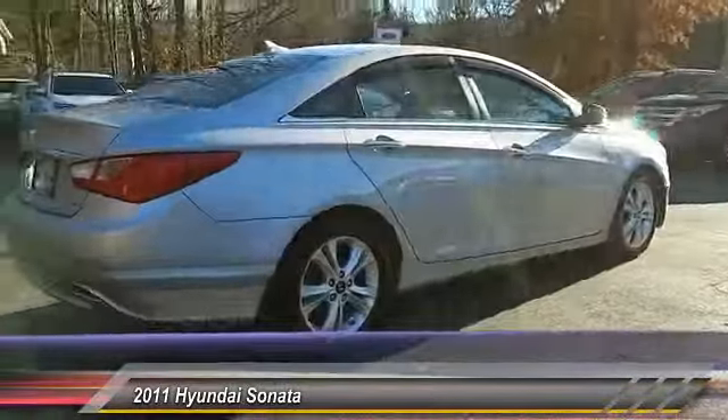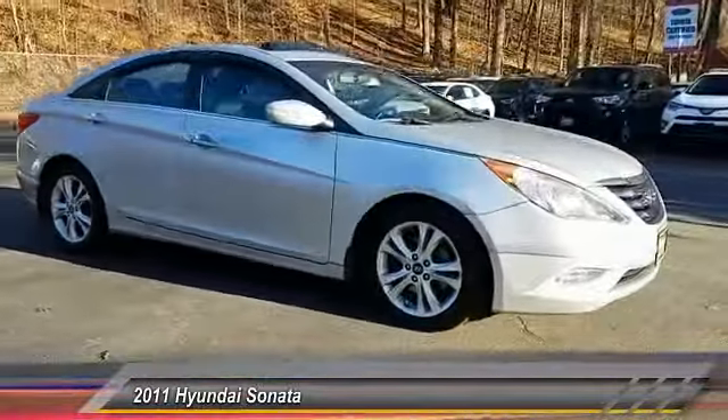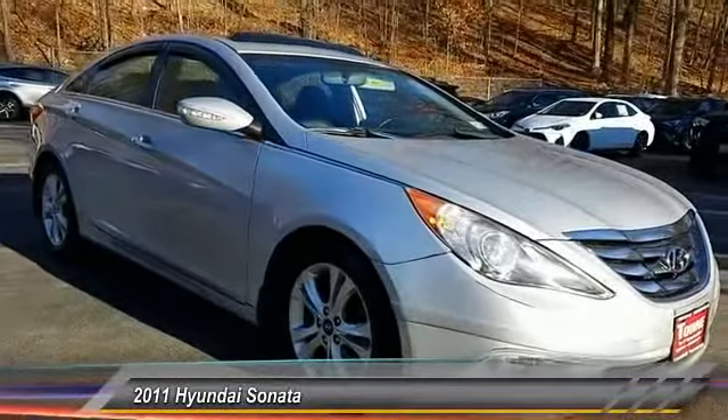Don't forget the exterior corrosion protection — a 14-step roto-dip system that provides unmatched protection for your Sonata, and is priced below $10,000. This vehicle has less than 70,000 miles.